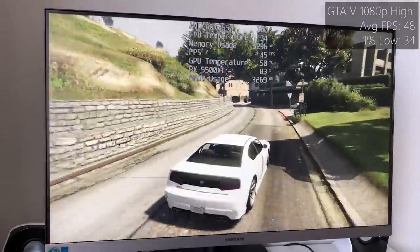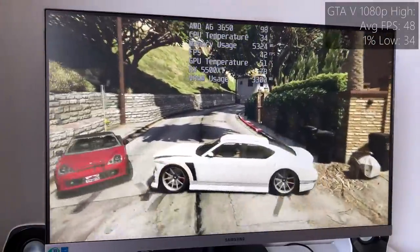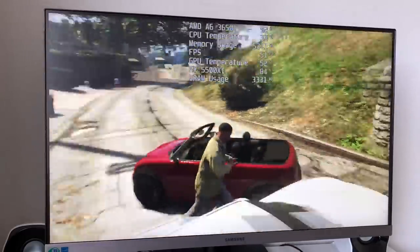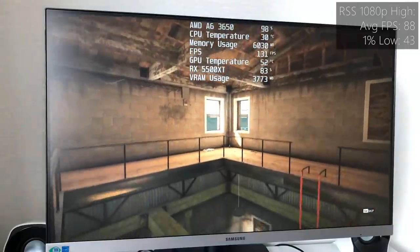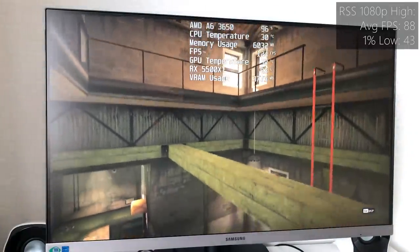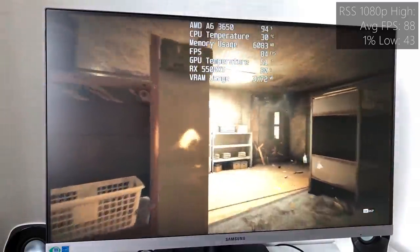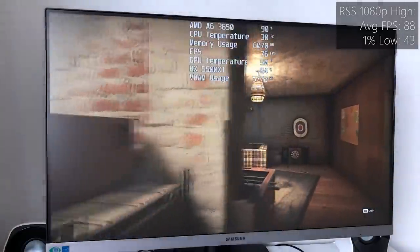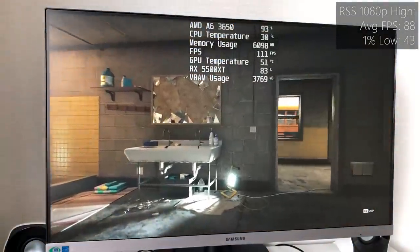The A6 is holding the 5500 XT back, but that said, if you've been using an older system like this without a graphics card for a while, you'd likely still be thankful for the increase in performance, and the processor and motherboard combo could be upgraded a little later down the line. That said, it's hard to recommend this platform in 2020 because FM1 boards can be quite hard to find and overpriced in some scenarios.